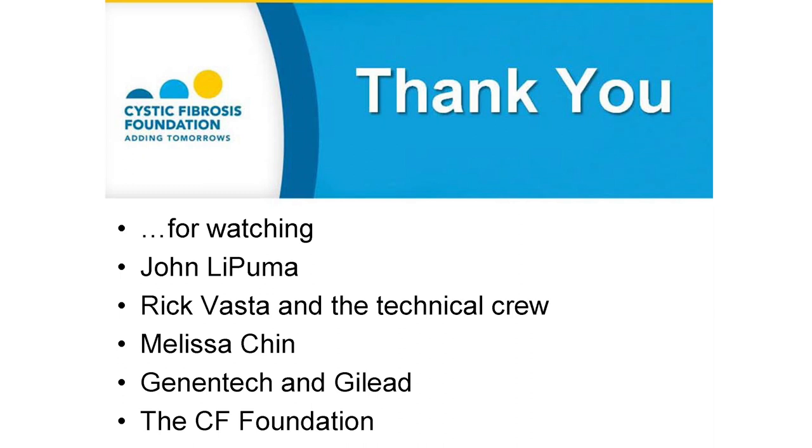This concludes the CF Foundation's CF Education Day webcast. I would like to thank you for watching. John, thank you for answering the questions. Thank you to Rick Foster and the technical crew, Melissa Chin, Genentech and Gilead for the unrestricted educational grants, and thank you to the Cystic Fibrosis Foundation for making this broadcast possible.